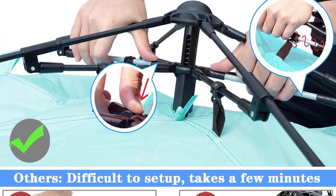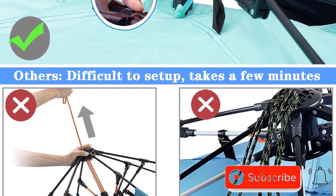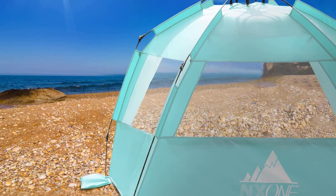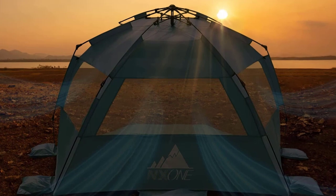It's lightweight and portable with a travel bag for easy transport. Privacy is key, and the extended front floor can be zipped up for private moments. Additional features include a top hook and two mesh storage bags. Upgrade your beach experience with the Nzone XL Pop-Up Beach Tent, a deluxe sun shade for ultimate comfort and convenience.